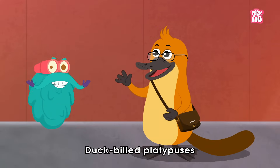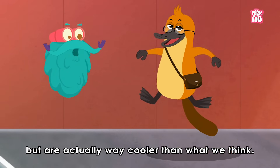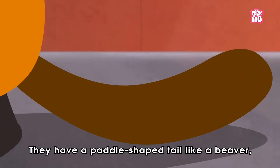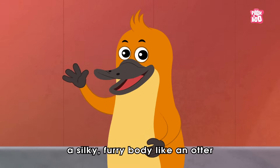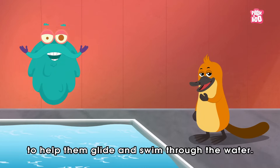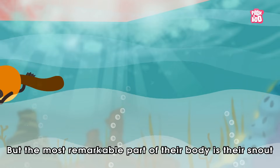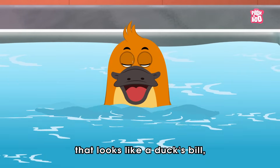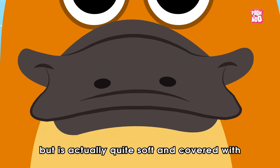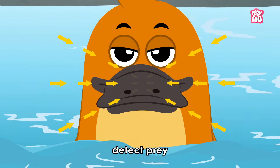Duck-Billed Platypuses may come across as small shy animals, but are actually quite cooler than what we think. They have a paddle-shaped tail like a beaver, a silky furry body like an otter, and webbed feet like birds to help them glide and swim through the water. But the most remarkable part of their body is their snout that looks like a duck's bill, but is actually quite soft and covered with thousands of receptors that help the platypus detect prey.